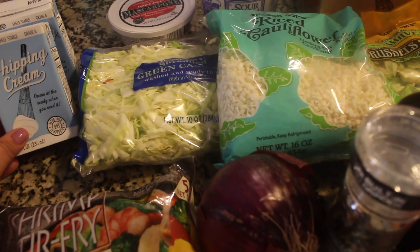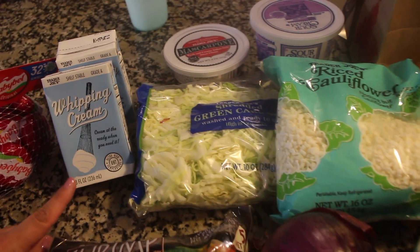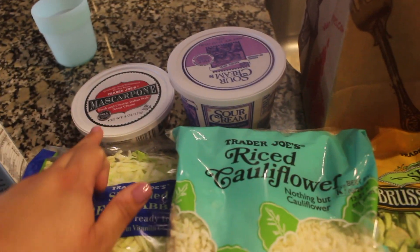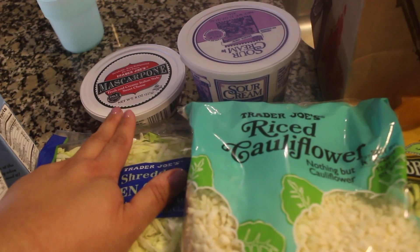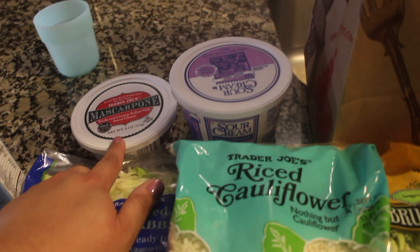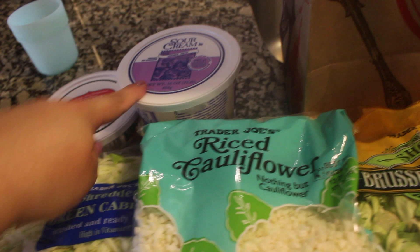I got two containers of shelf-stable whipping cream — I love the way they taste in coffee with just a little bit of sweetener, it makes the coffee taste delicious. I got another mascarpone cheese, which is what I used when I made the cannoli balls — I'll link that below. It's like an upgraded version of cream cheese, really good. Then I bought their sour cream, which is really creamy and has a really good flavor.